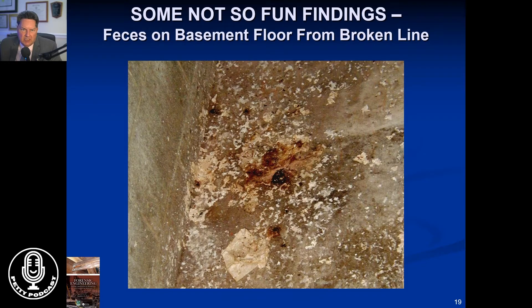We have run into many homes where the people are sick and feeling bad. This is a real situation in a home where people were very sick. Down in the basement in the corner, the sewage line had been broken — that's feces and toilet paper on the floor. When I measured biological levels, particularly bacteria, they were very high, which is a very unhealthy situation.